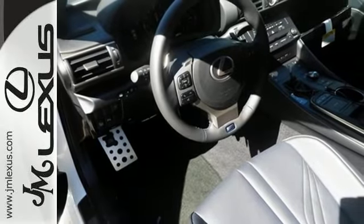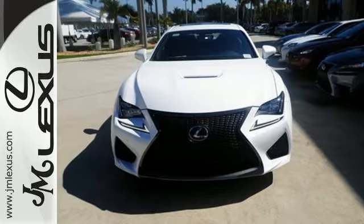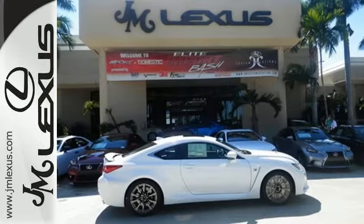The rear wing activates at speeds above 50 miles per hour, or with the push of a button, to keep you connected to the road. Everything about this masterpiece will have you connecting point A and point B faster than ever.